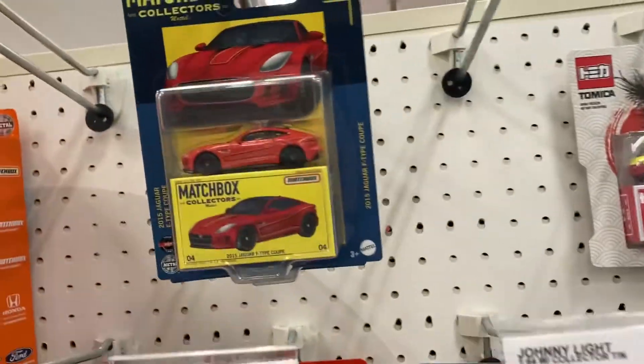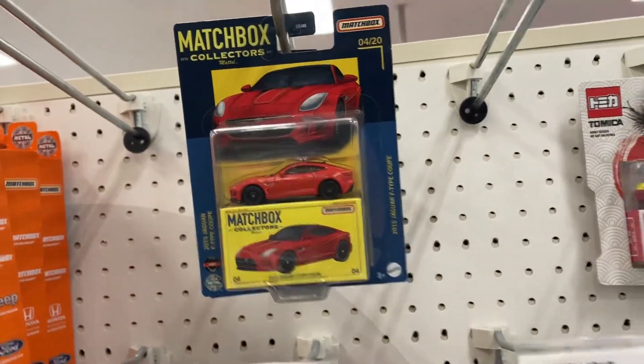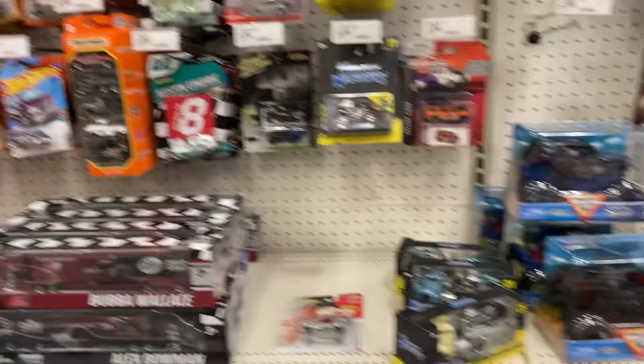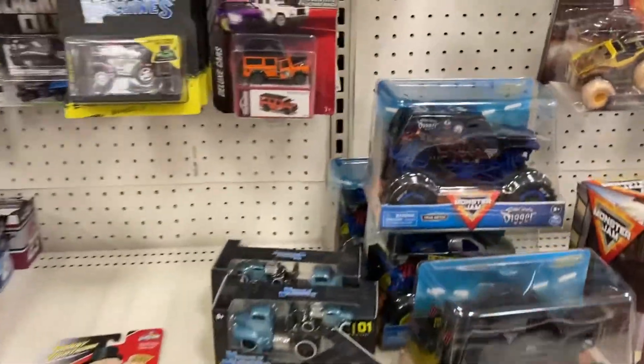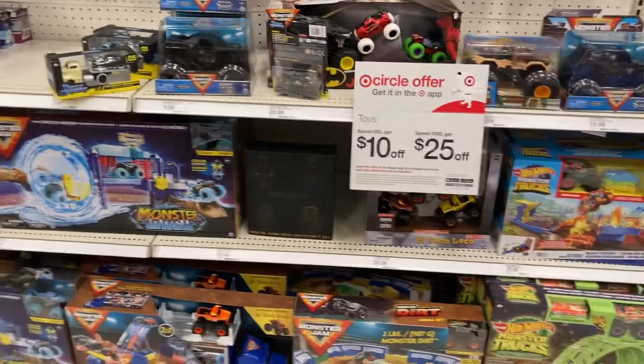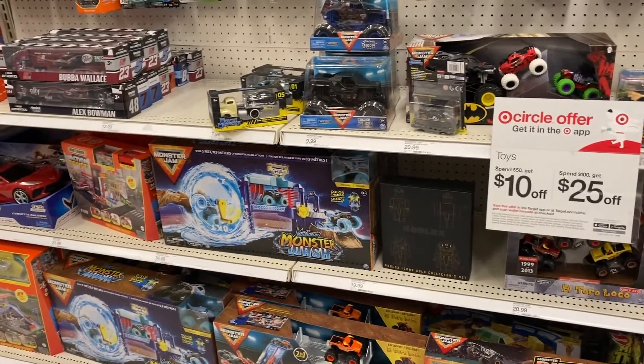These are pretty cool - I'm at a different Target too. They got the metal zone Matchbox collectors, the Jaguar, there's some more Muscle Machines, Matchbox. That's it here. I'm gonna take you guys to check out the easter baskets because I know a lot of people have been finding supers and treasure hunts there.